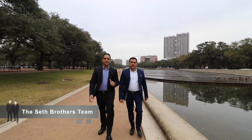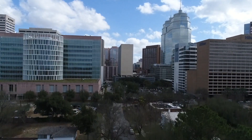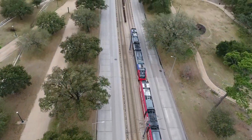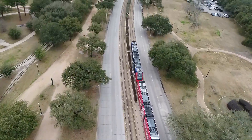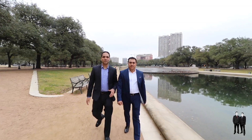Hey everyone, the Seth Brothers team is here today in the Texas Medical Center area. The Texas Medical Center is the largest life sciences destination in the world. Over 160,000 people visit the Texas Medical Center each day. People come from all over the world to receive care from the best doctors in their field.